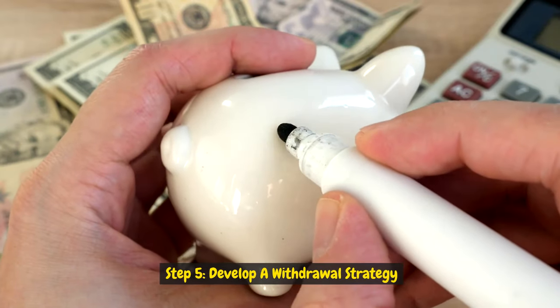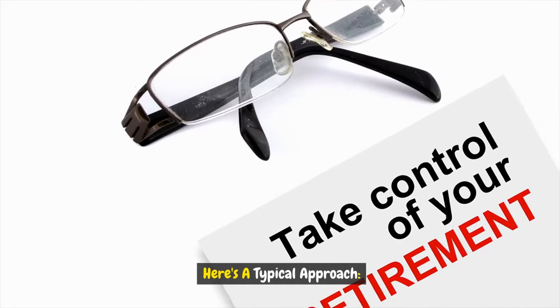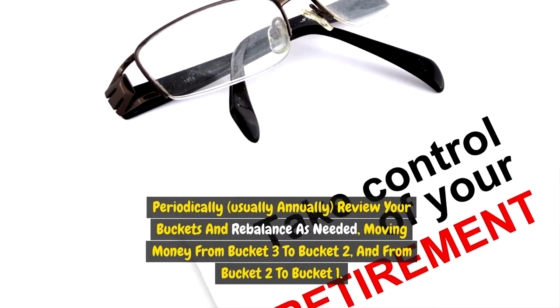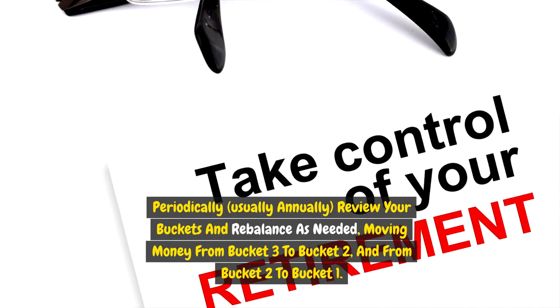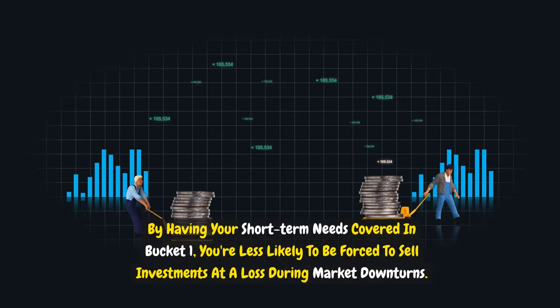Step five: develop a withdrawal strategy. Use the cash in bucket one for your immediate living expenses. As bucket one depletes, replenish it using income generated from buckets two and three — like dividends and interest — and by selling some assets from bucket two. Periodically, usually annually, review your buckets and rebalance as needed, moving money from bucket three to bucket two and from bucket two to bucket one. This strategy helps manage sequence of returns risk, so you're less likely to be forced to sell investments at a loss during market downturns.